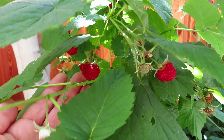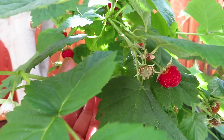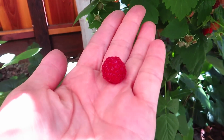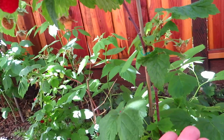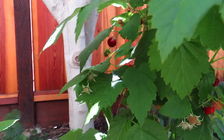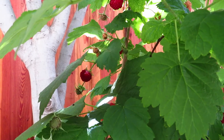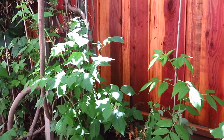Oh, look at it! Wow, raspberry — oh, they're beautiful! Oh my gosh, oh my goodness!